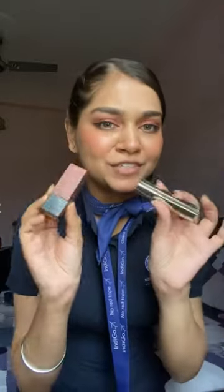Hi guys, so I was just getting ready for my flight and thought of sharing my lip shade for today. I had a question about which lipstick you're wearing, so I thought I'd make a video.